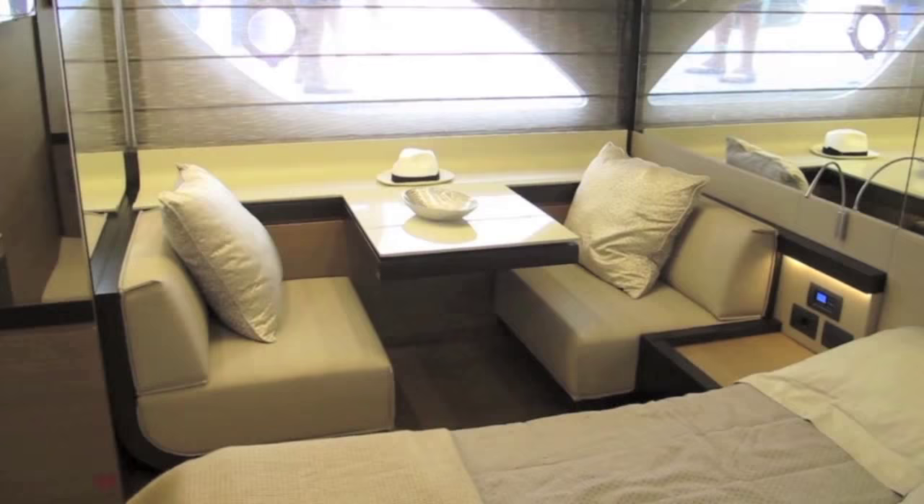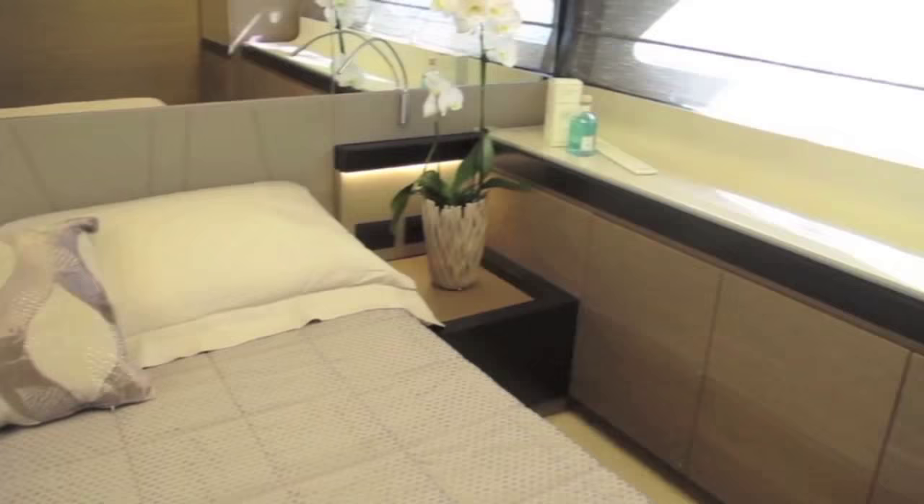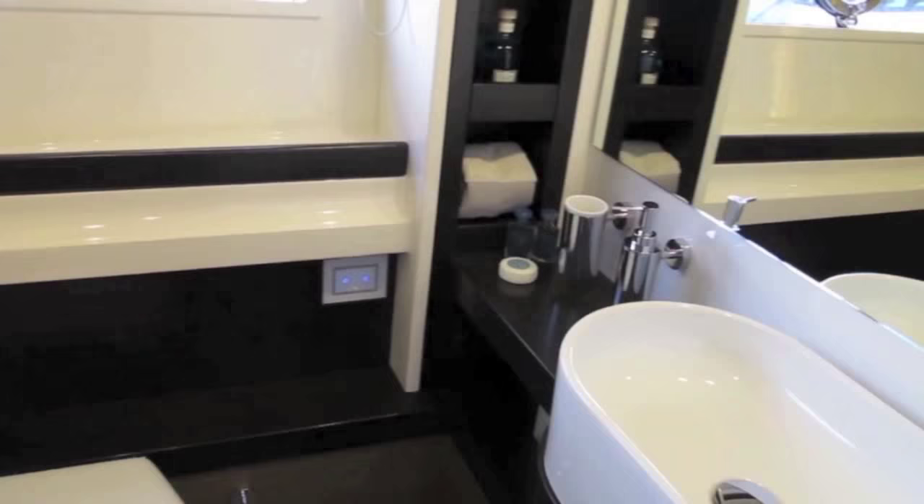The full beam owner's suite is particularly spacious for a boat of this size and enjoys those large hull windows as well as this rather neat little two-person dinette — you can just imagine sitting down here having breakfast looking out of the window onto the sea. Headroom is particularly impressive down here and as with all Ferrettis there's plenty of storage and a really well engineered feeling. The ensuite bathroom is very classy with high-tech fittings and taps, lots of natural light through those hull windows, and a really smart mosaic tiled walk-in shower.